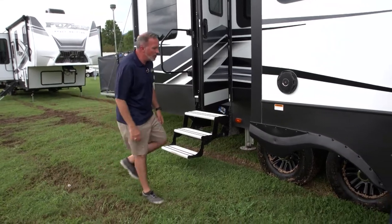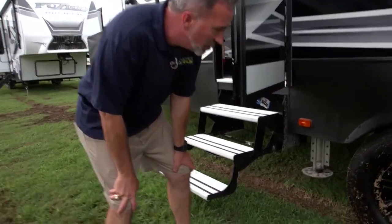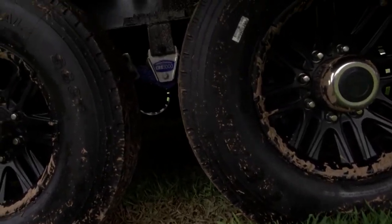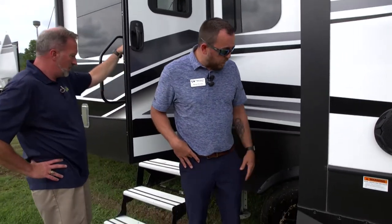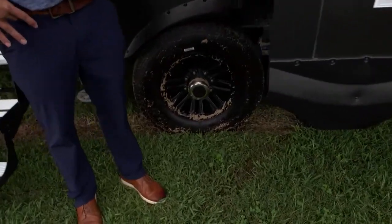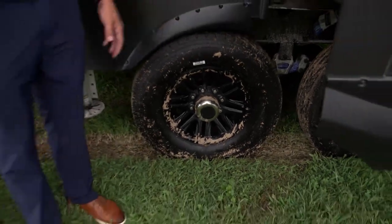We've got the Moride suspension — the CRE 3000. With the Moride suspension, it gives you three inches of give, so it's a natural motion when you're going over a pothole. You've got three inches of dive to it. We also use G-rated tires — that's a standard feature on Raptor, been doing that for years. You don't have to option anything, these are G-rated.